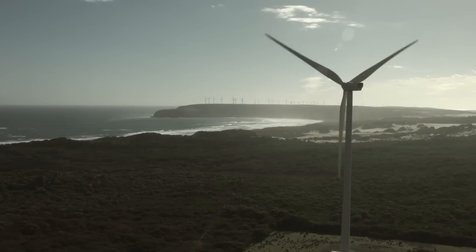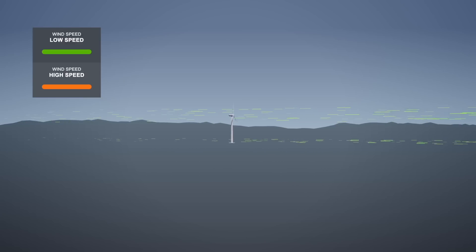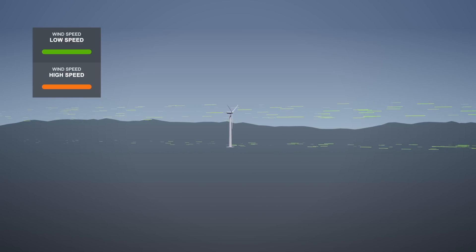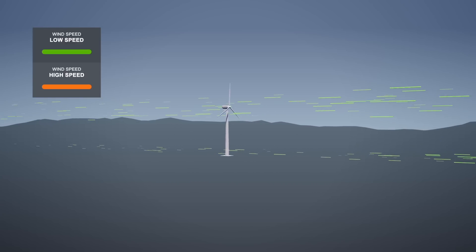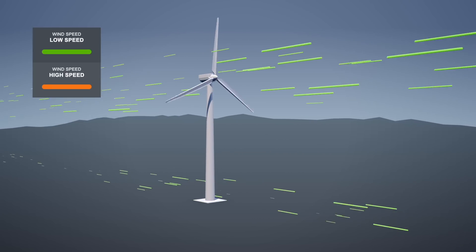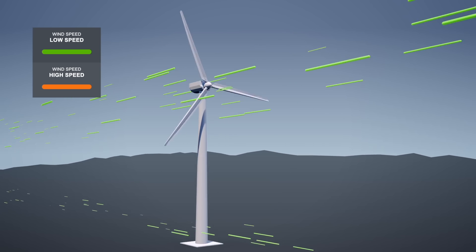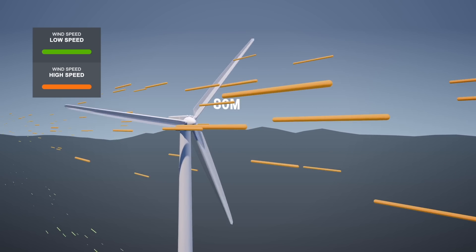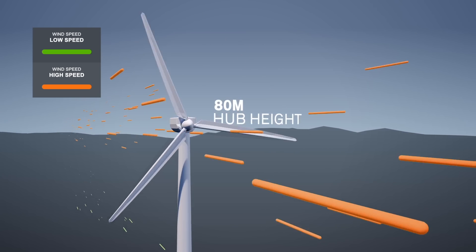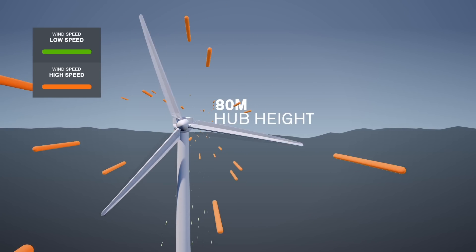Now, get ready to hear the sounds of Studland Bay. But first, let's explain the concept of wind shear, because it can affect the sounds that may be heard when a wind turbine is operating. Wind speeds can vary at different heights. It can be calm at ground level, but 80 metres up at the top of the tower — at hub height — the wind can easily be strong enough to rotate the turbine rotor.